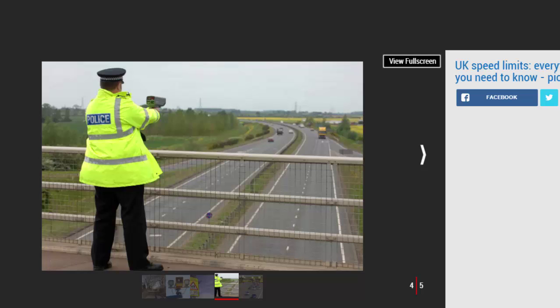Dual carriageways use a divider and in rare circumstances can have single lanes in both directions, while motorways are an evolution of that, with restrictions on the type of vehicles that can use them.